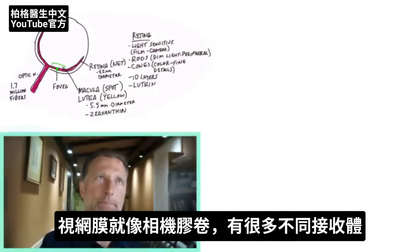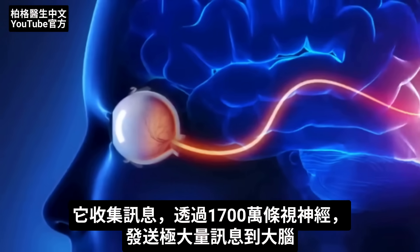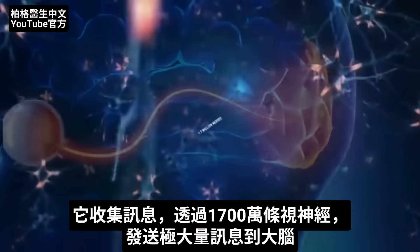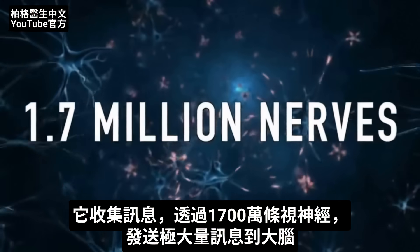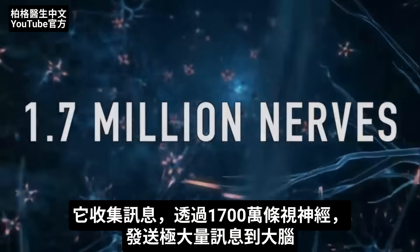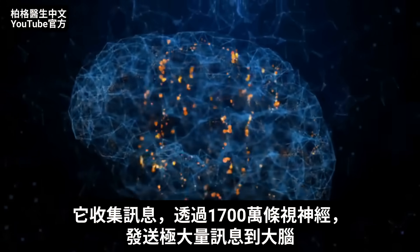The retina is like film in a camera. There are a lot of different receptors. It picks up information and sends it into the brain via the optic nerve, which has about 1.7 million nerves traveling through it, carrying a crazy amount of information into your brain.